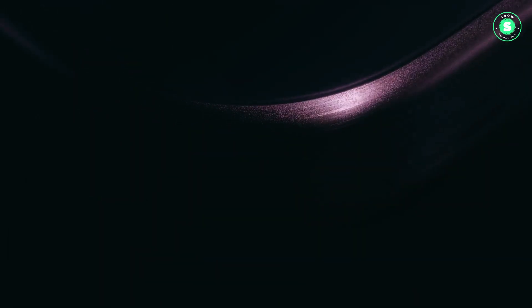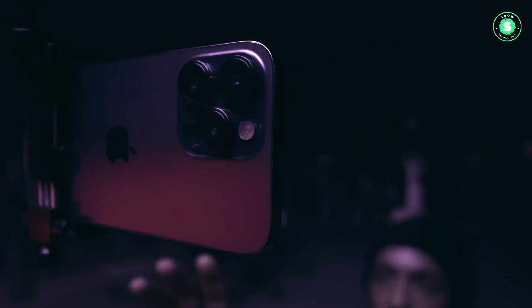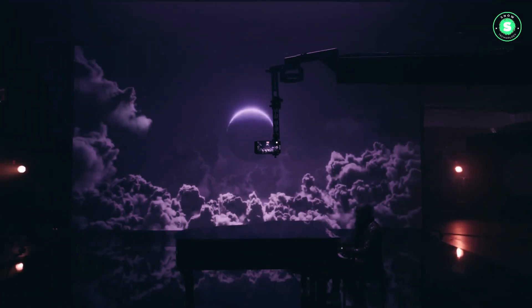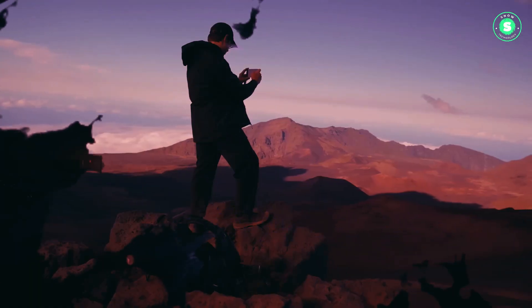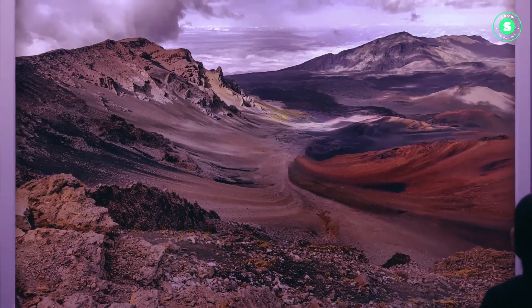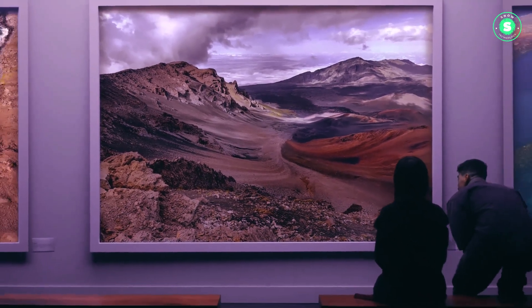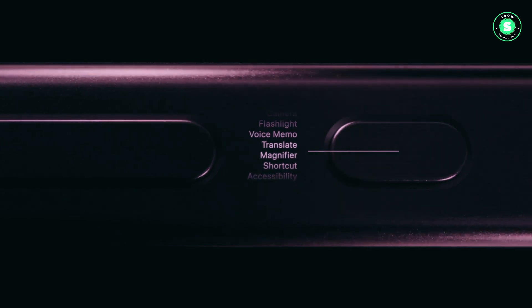The Capture Button is rumored to be a standard mechanical button, similar to the power and volume buttons, but with the added feature of supporting varying pressure levels. A light press will focus the camera, while a harder press will capture a photo or start recording, mimicking the feel of a multifunction camera shutter button. As an added perk, the standard iPhone 16 models will also incorporate the Action Button, first seen in the iPhone 15 Pro and Pro Max, meaning both buttons will be available across all models in the lineup.